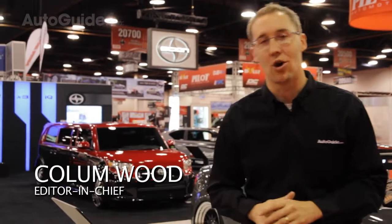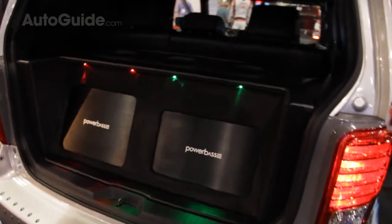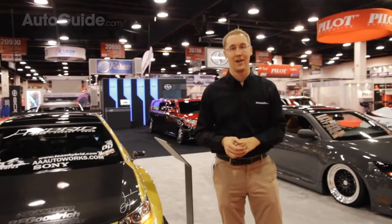As a brand, Scion is all about modifying your car. They basically built the company so that they could sell parts to young drivers who wanted a new spoiler, a different shift knob, stuff like that. So it's no surprise to see Scion here at the SEMA show in Las Vegas.